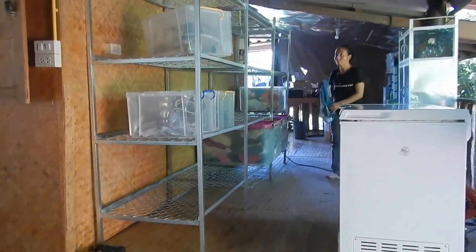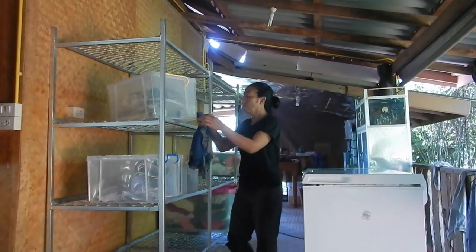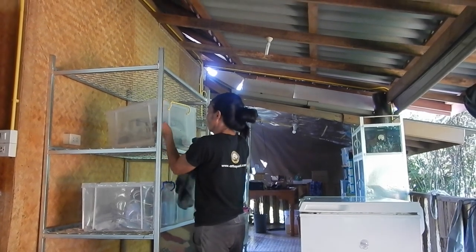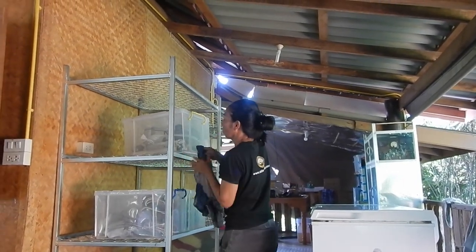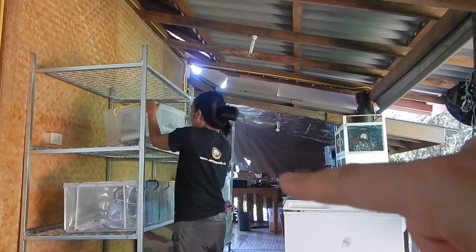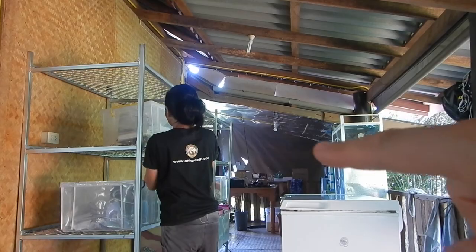We removed big parts of the ceiling foil because we had problems with rats and stuff — it was super dirty. We need to find a different way to do this. Leck's office here still has the foil, as you can see.